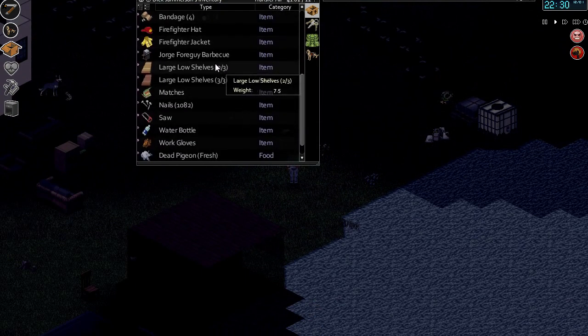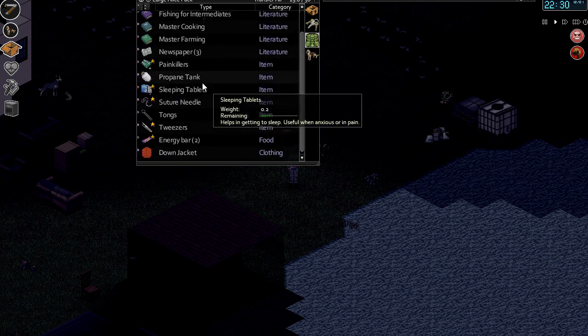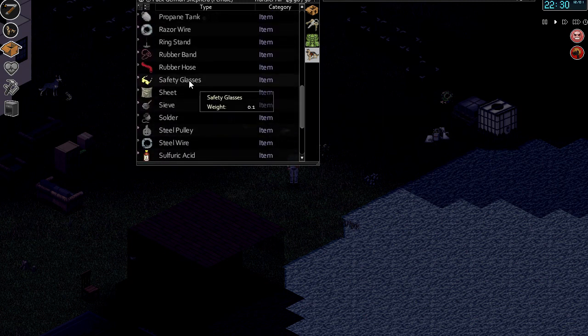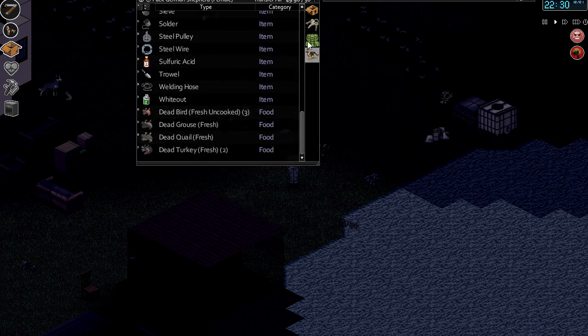Whilst I was there I did some more messing around and picked up the barbecue and another propane tank. Also picked up the last books and bits and pieces that we had there. We had a bunch of stuff in one of the crates being stored as well, so we picked up all that — safety glasses, pulley, that stuff might come in handy at some point.